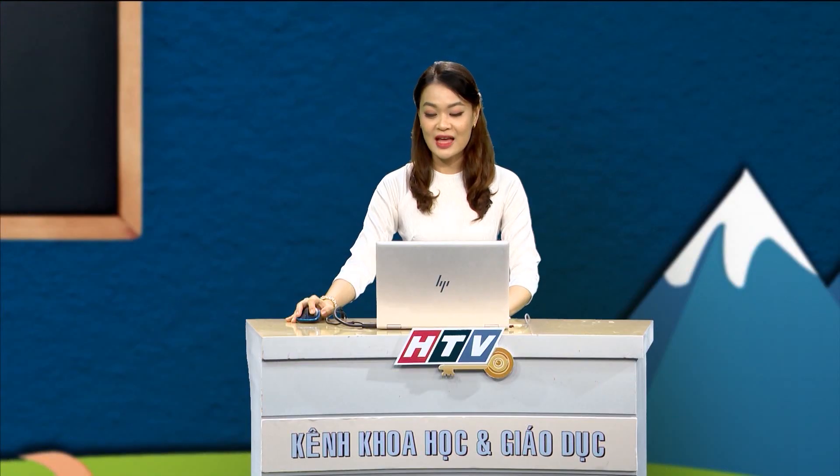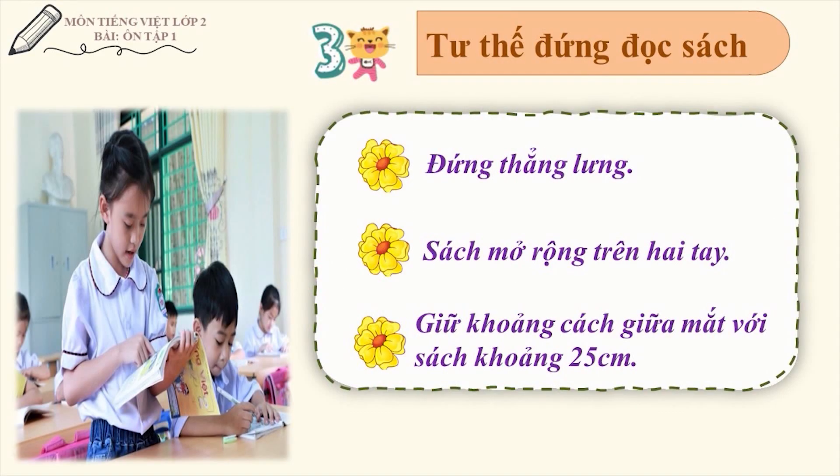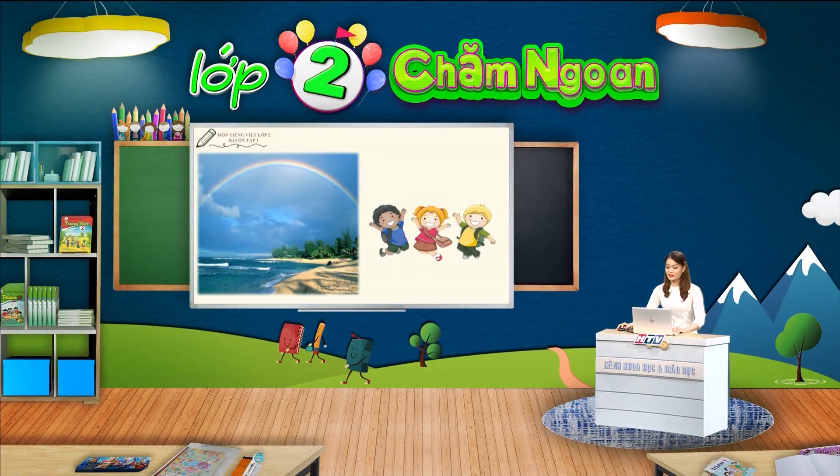Cô mong rằng chúng ta sẽ luôn duy trì tập cho mình thói quen ngồi đọc sách, đứng đọc sách đúng tư thế để tránh cong vẹo cột sống và các tật về mắt các em nhé. Sau khi đã thực hiện tốt các điều trên, cô trò mình cùng nhau ôn lại kỹ năng đọc nhé.